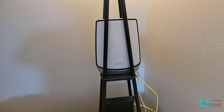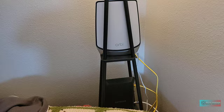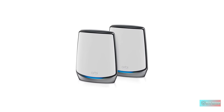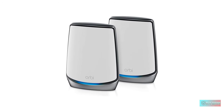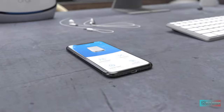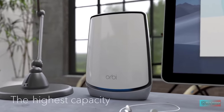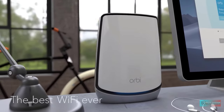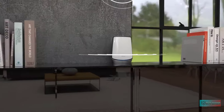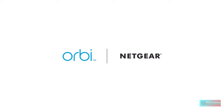Connects to your existing cable modem and replaces your Wi-Fi router. Sets up in minutes with the Orbi app — easily manage Wi-Fi settings, test internet speed, and monitor data usage. Plug in computers, game consoles, streaming players, and more with 4 Gbps Ethernet ports on both the router and the satellite. Netgear Armor powered by Bitdefender protects all your home devices from viruses, malware, and data theft with a 30-day free trial. Backed by a 1-year limited hardware warranty.